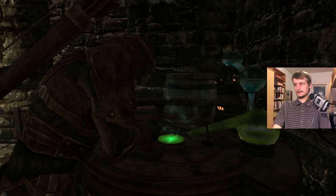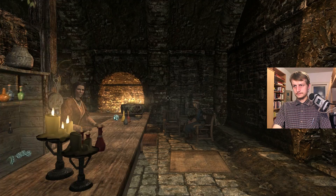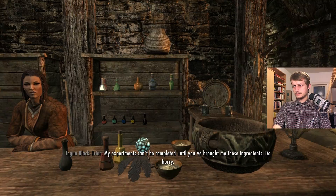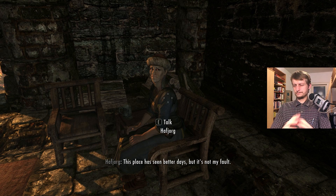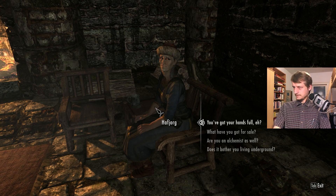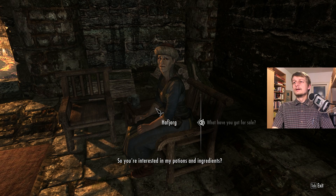Oh hello — can I sell things to you? Sorry, just thinking about my experiments. My experiments can't be completed until you've brought me those ingredients, do hurry. This place has seen better days, but it's not my fault. I think you're the wife of the master alchemist here. Where's my head — I never even greeted you properly! Warm greetings — can we trade? I need some money for your invisibility potion.